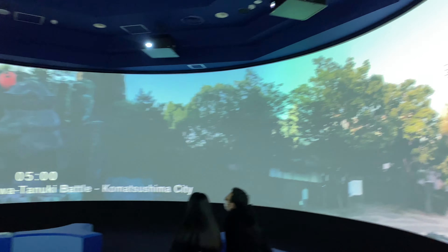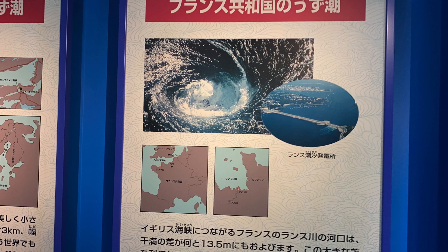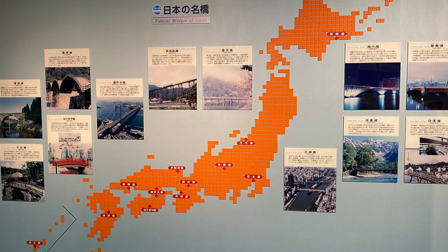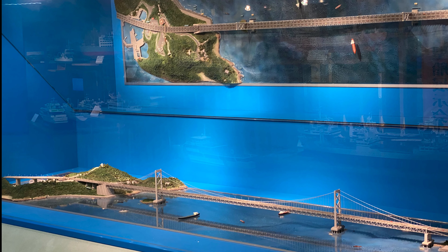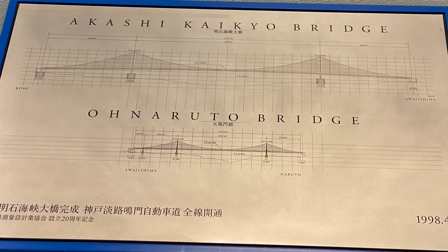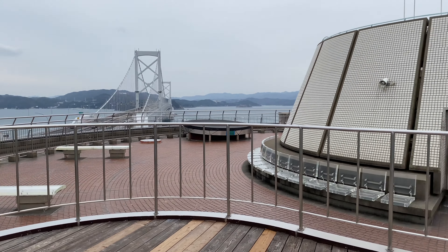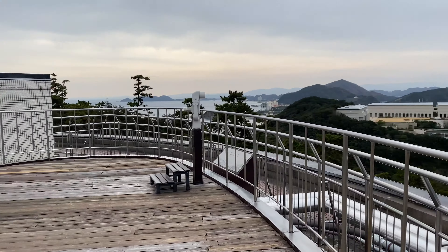I made a quick stop at the museum. It's full of pictures and information about whirlpools from around the world, as well as bridges throughout the prefecture and Japan. Of course there's a model, like they always have. It's interesting to see how big the Akashi Kaikyo Bridge really is. The highlight though is the rooftop 360-degree view — if it's a really nice day, this would definitely be worth visiting.